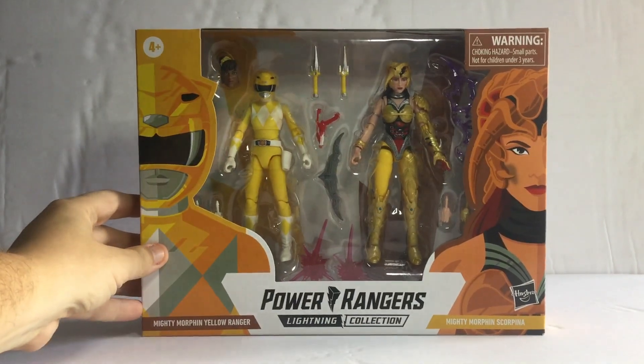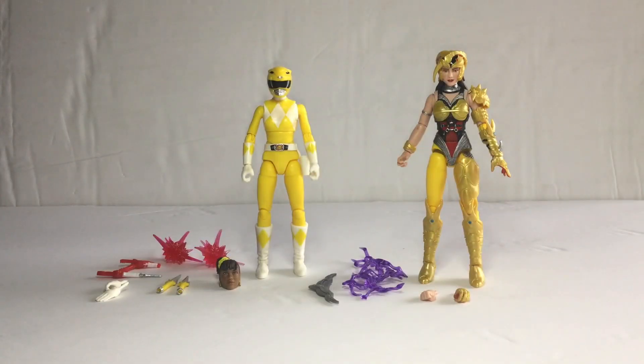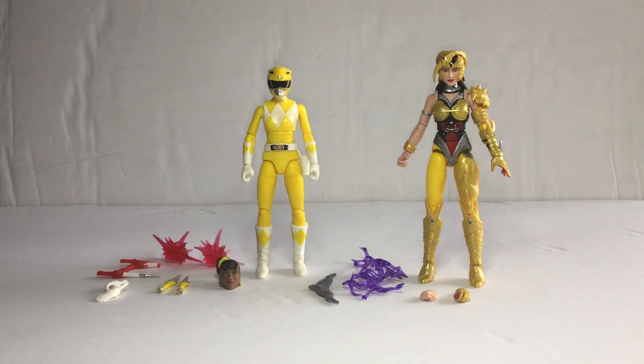Alright, let's get this open and find out. So here is Mighty Morphin Yellow Ranger and Scorpina, 6-inch action figures out of the packaging. You can see they look very amazing with this detail. There are some same and some new details with a little difference, and there are a lot of accessories. We'll talk about these two figures after this.